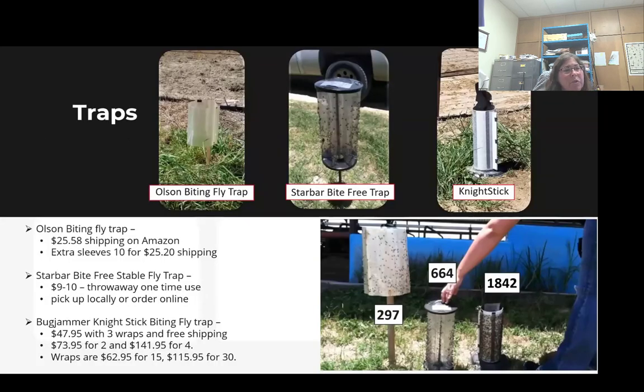With stable flies, we do have some traps on the market that can be utilized. The trap in the center is easily accessible, usually at a feed store locally, but maybe not the most effective. I'm actually a really big fan of the one on the right, which is the Nightstick. In a small study we did — four days of collections — we collected 1,800-plus with just that one trap out there, and there were many other traps on site as well. Traps are a tool that assists; it's not going to get rid of the problem, but it will help take some of those adults out of the area.